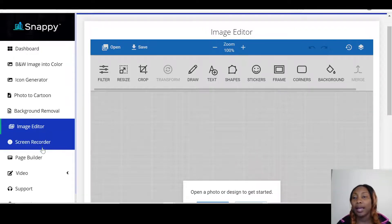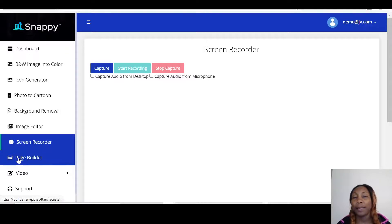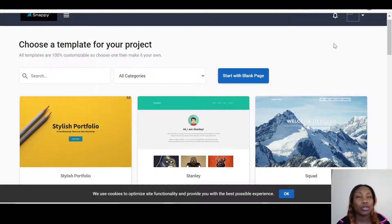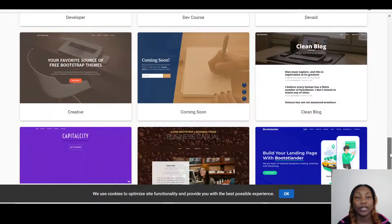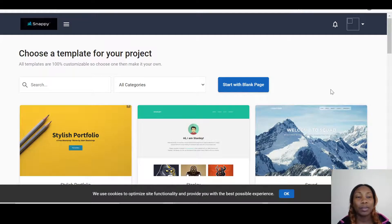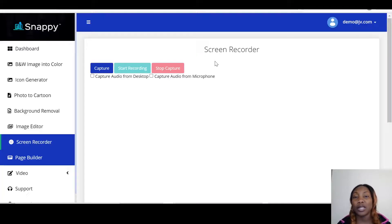Then you have the Screen Recorder. You also have the Page Builder — it takes you into a separate area where you log in again using the same email and password, and then you can create any page you want. You can start from blank or use any of the done-for-you pages and edit them to suit the purpose you're creating the page for.